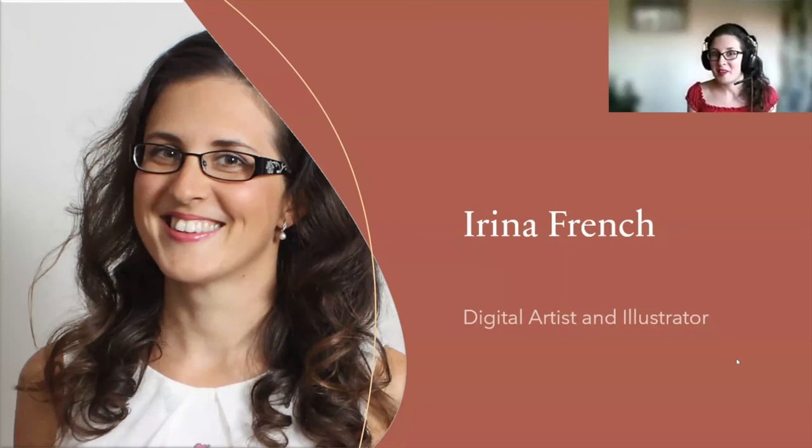Thank you everybody for coming. I'm really grateful to be a part of this event and was really honored to be invited to do a talk.